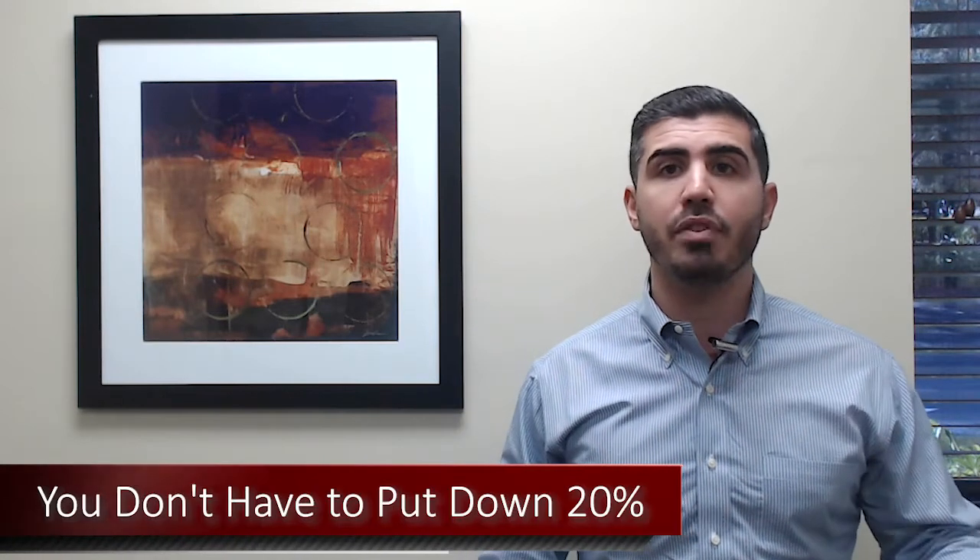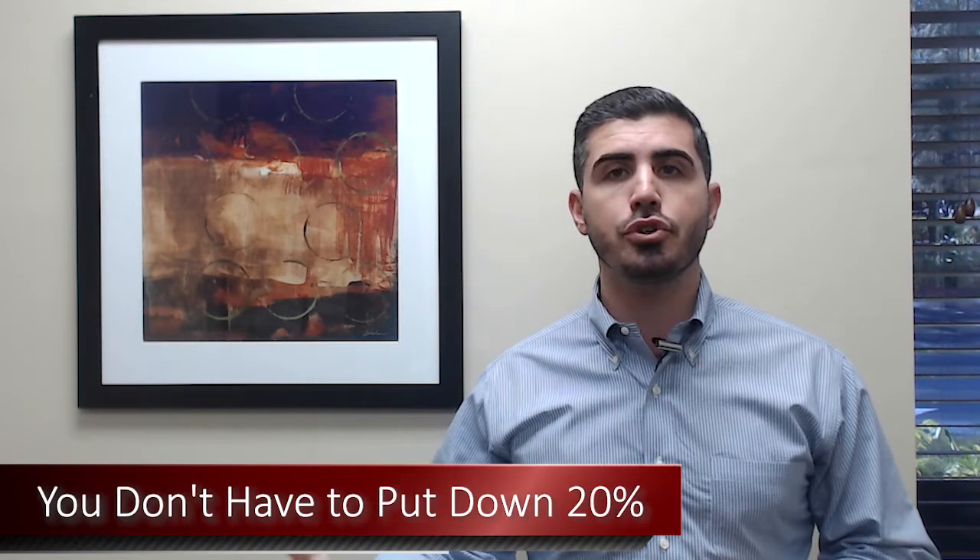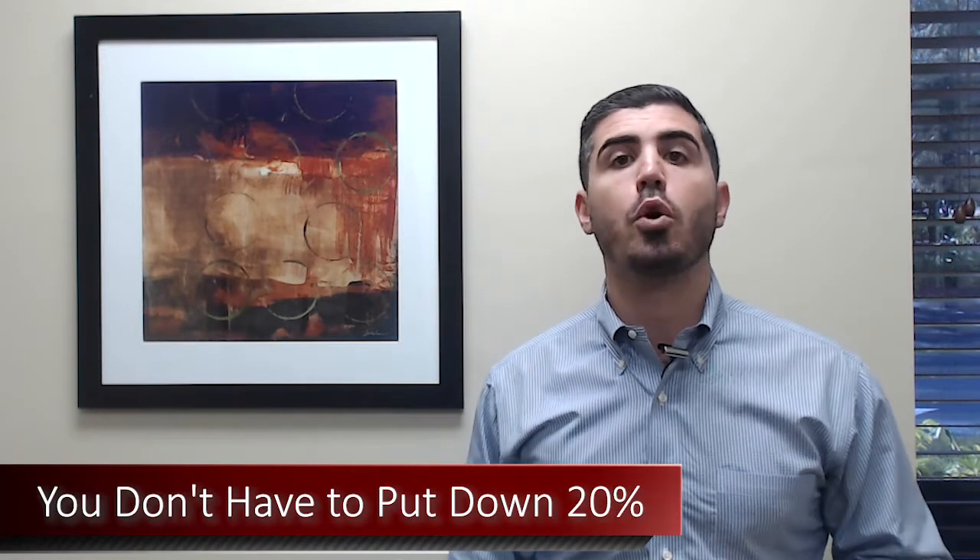There's a big myth about home buying, and that myth is that you have to put down 20% in order to get a mortgage on a house — and that is just incorrect. That is a very old school way of thinking. You certainly can put down 20% and there are a lot of pros to doing so, but it's definitely not required.